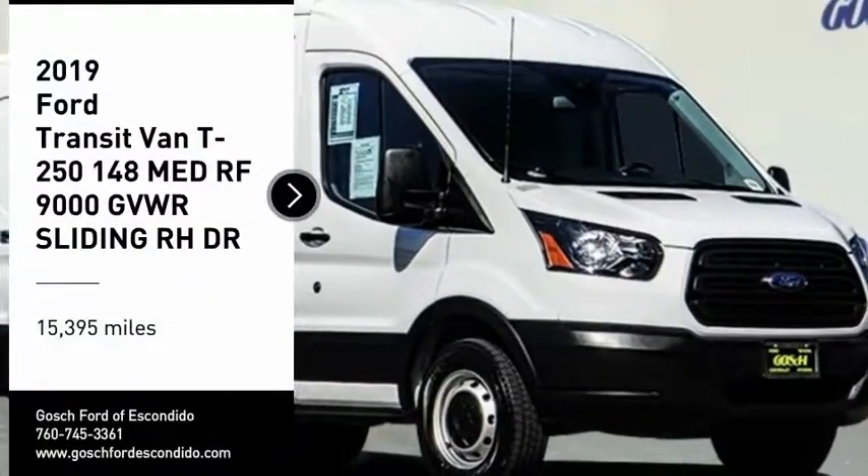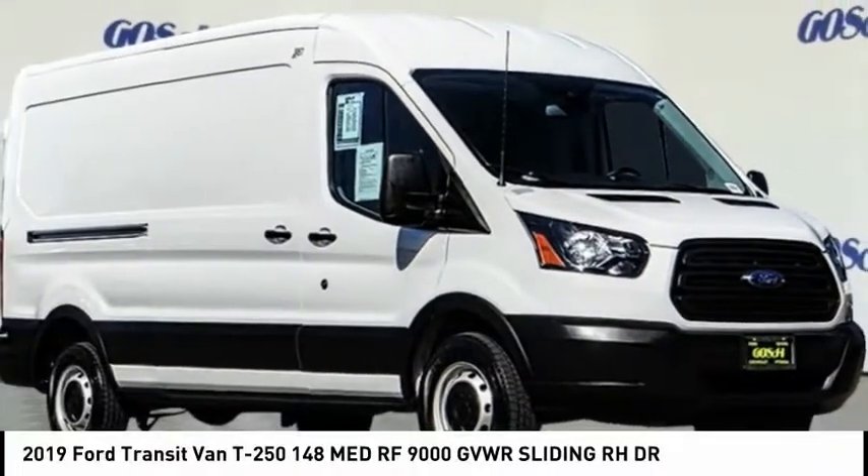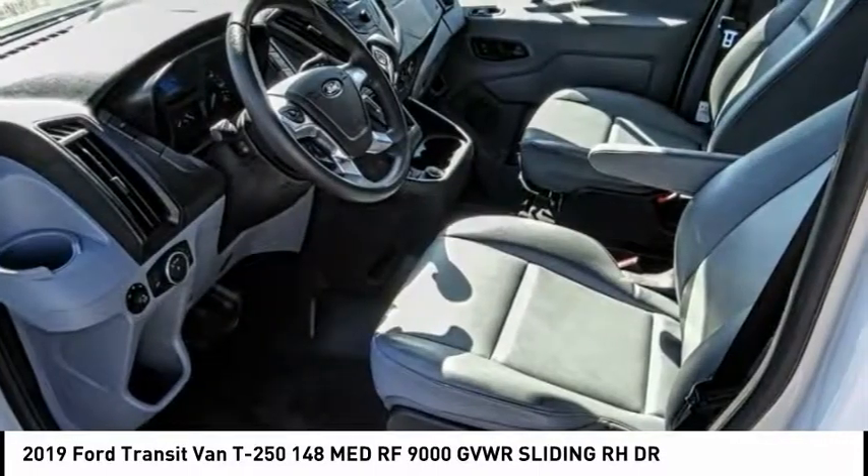Come test drive the 2019 Transit Connect. Ford Transit, the right size, the whole world round.